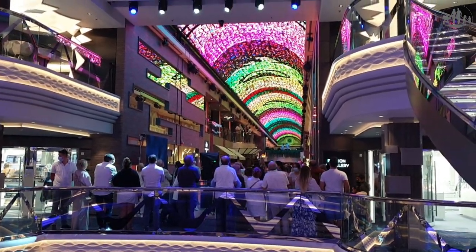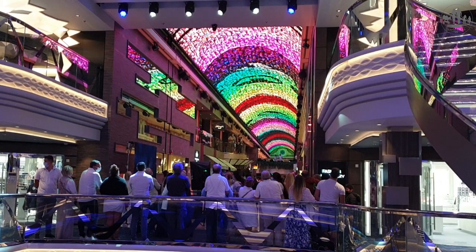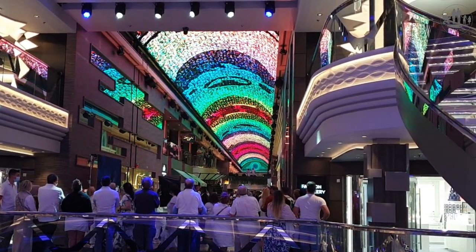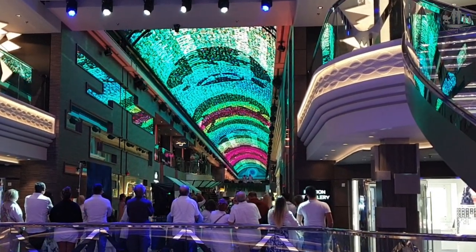On deck 6 and 7 is the Galleria Virtuosa promenade with its 96-metre LED ceiling. The ceiling was different every time we visited and was truly a work of art.